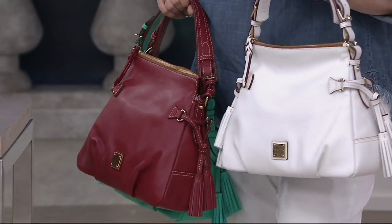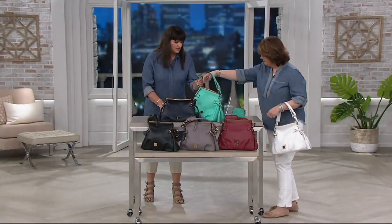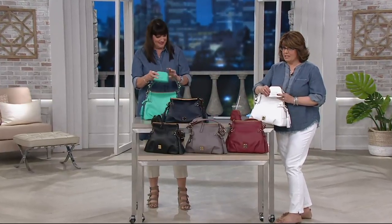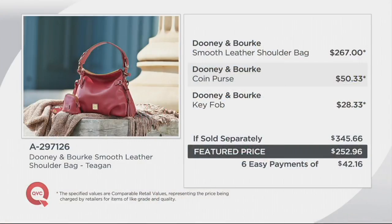How do I clean this smooth leather? You don't have to worry — just a little damp cloth should you get anything on it. There's not a lot of lotions or saddle soaps you have to do. Don't forget, you get that little accessory in the matching color — what we call a coin purse, or a little mini cosmetic, or perfect for your earbuds and things. And you get that leather key fob. If sold separately, $345.66. We're doing a feature price, which is about $90 less, and six payments of easy pay. Don't forget the free shipping — that's huge. And you can't find it anywhere else; it's only available here at QVC.